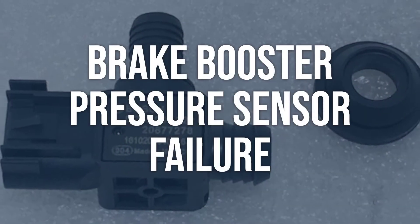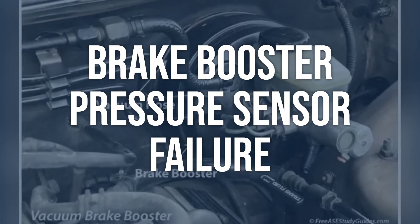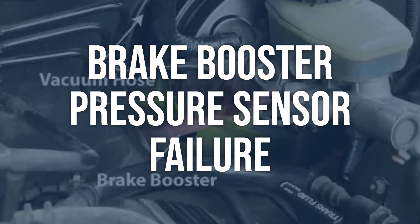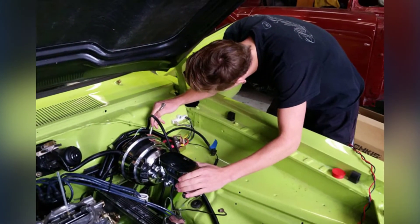Brake booster pressure sensor failure: Use a scan tool to monitor the signal from the brake booster pressure sensor while the engine is running. Check for any erratic or incorrect readings. Replace the brake booster pressure sensor if it is providing inaccurate readings.